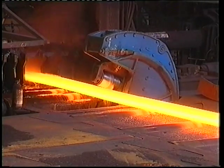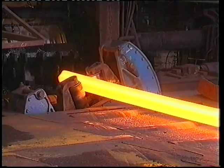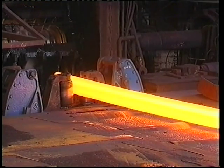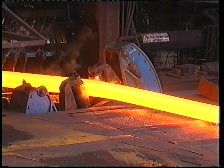In the roughing mill, the blooms pass through the rolls five times, the first of which is a knifing pass, which is incorporated into the rolls to form the rail foot. At this stage, the blooms begin to show an early resemblance to their final rail shape.